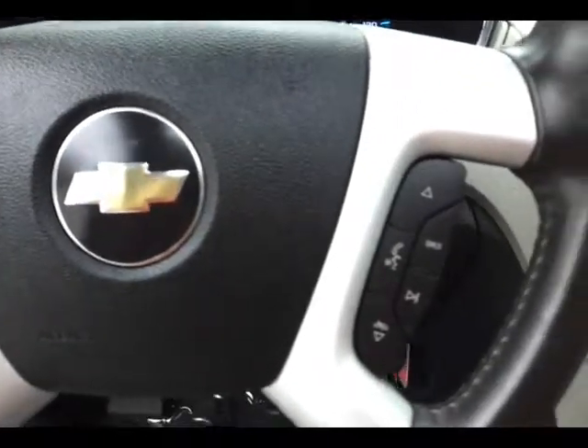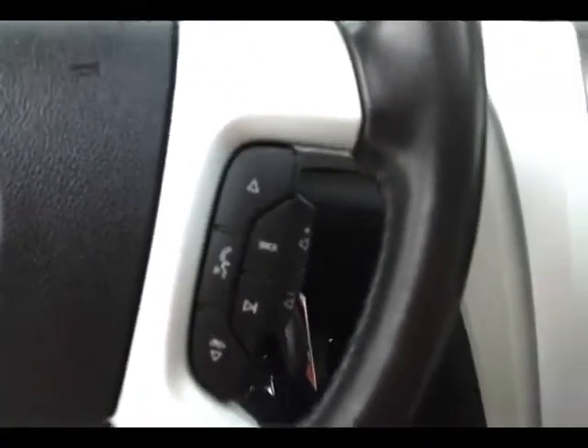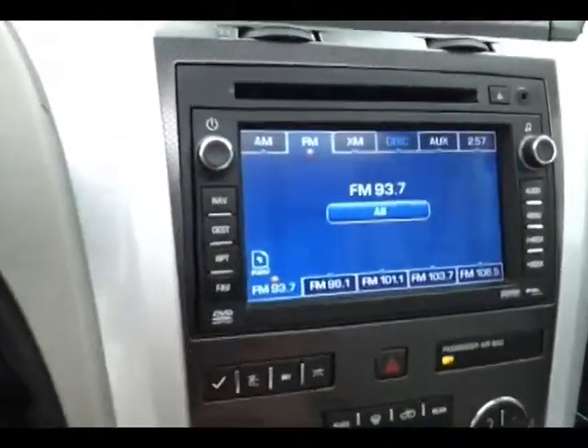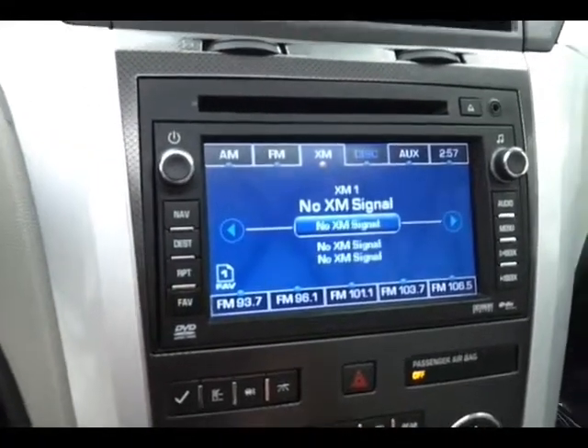Touch screen radio, which is satellite radio capable. This is also where the backup camera display is. Navigation to get you where you need to go.